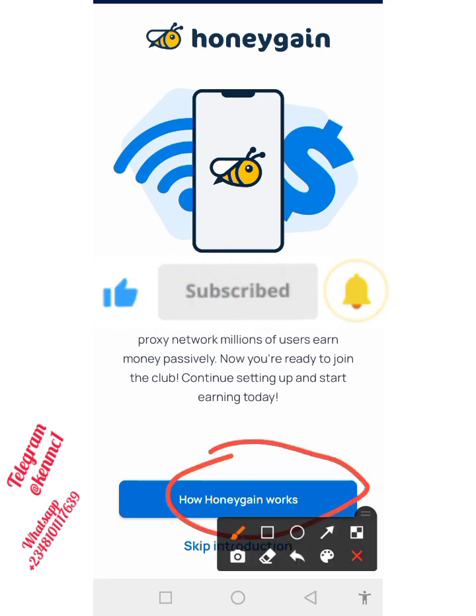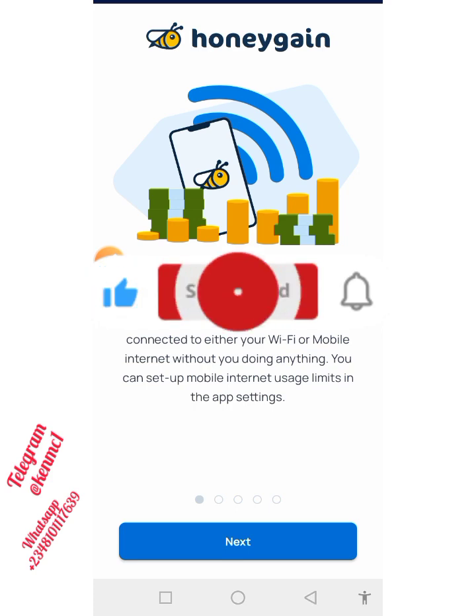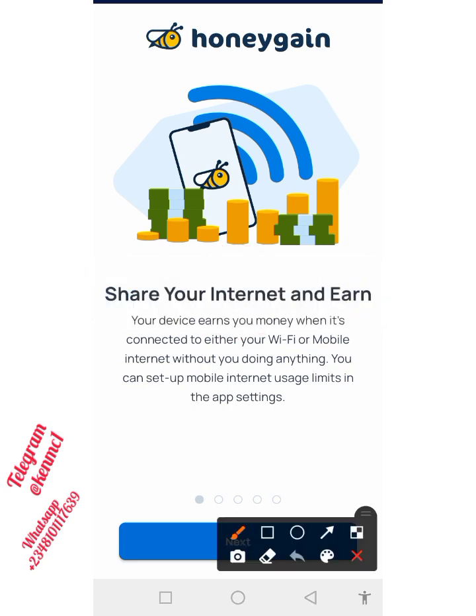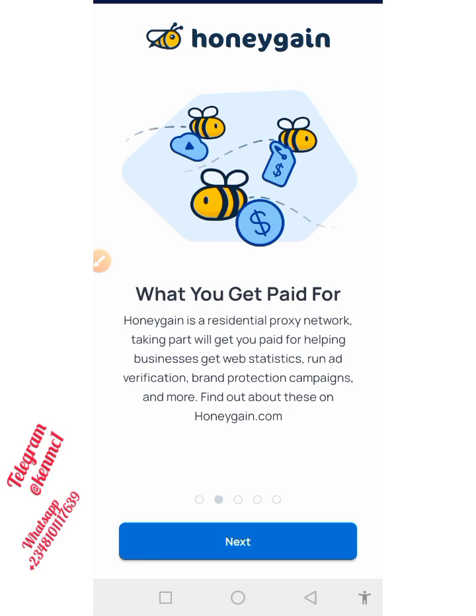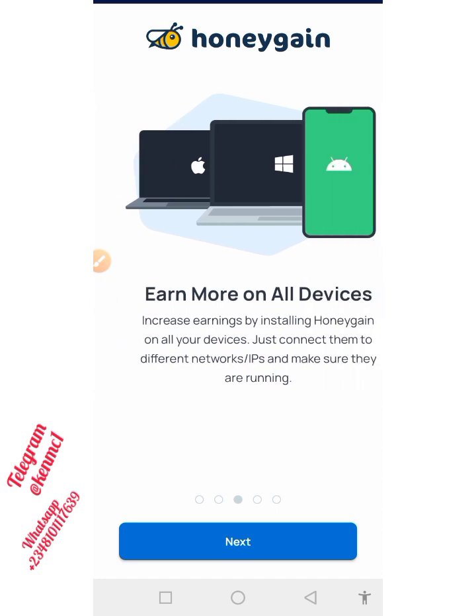Click on 'How Honeygain Works' and you see this — you're actually going to be earning money just by sharing your data. Each time you are connected to the internet, whether via Wi-Fi or your mobile data, you're actually going to be making some commission. If you click on Next again, you see what you actually get paid for. Honeygain is a residential processing network, and taking part will get you paid for helping businesses get web statistics, run ad verification, brand protection campaigns, and more.